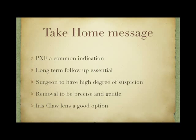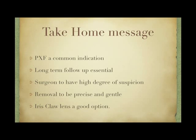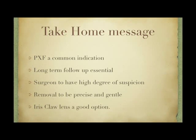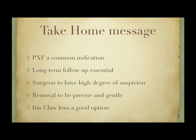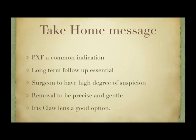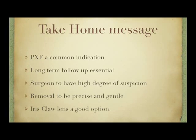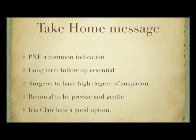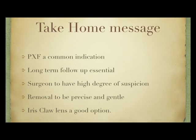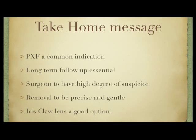The take-home message is: pseudo-exfoliation is a common indication for the use of capsular tension rings. Long-term follow-up of these patients is essential, as late dislocation of the IOL-bag complex is a potential complication. Retinal surgeons must have a high degree of suspicion when dealing with such cases of late IOL dislocation. The removal of the IOL must be very gentle and precise to minimize iatrogenic damage. For aphakia correction, iris claw lens is a simple and effective method. And pseudo-exfoliation is not a contraindication for the use of iris claw lens.